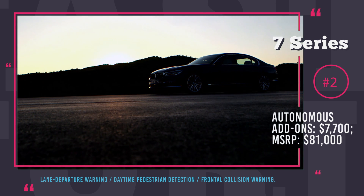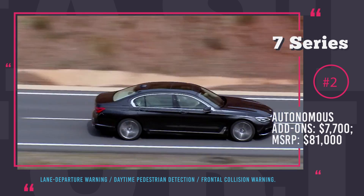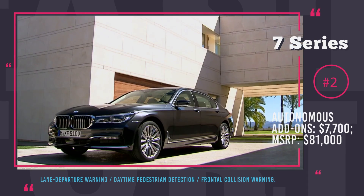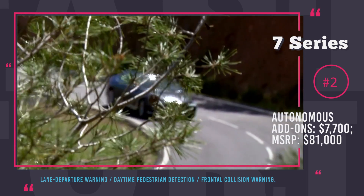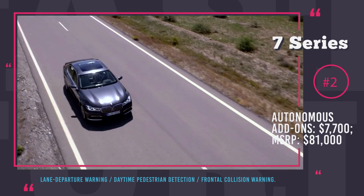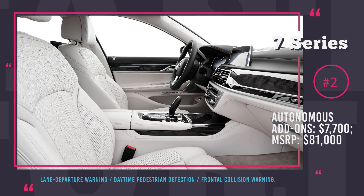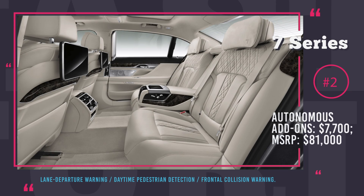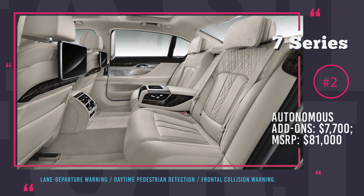If money is not a problem, two additional packages are available. The Driver Assistance Plus 2 for an additional $1,700 features Adaptive Cruise Control, Traffic Jam Assistance to enhance steering and add comfort in heavy traffic situations, and Active Lane Keep with Side Collision Avoidance. The Autobahn Option package is the most expensive and for $4,100 you will get a system that will proactively react to road irregularities by automatically adjusting suspension, relying on information from the road preview camera.